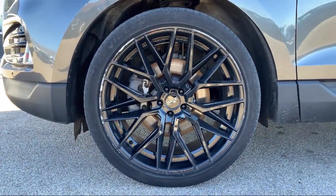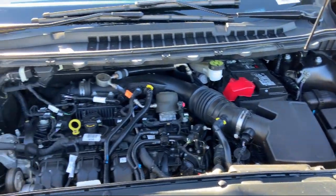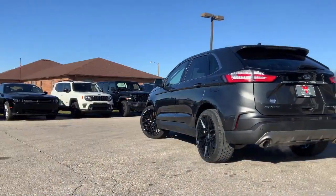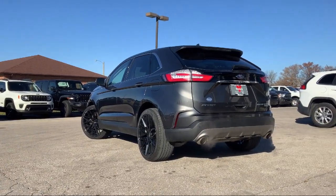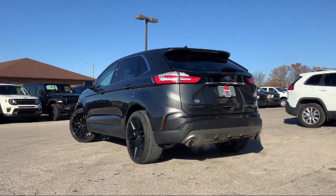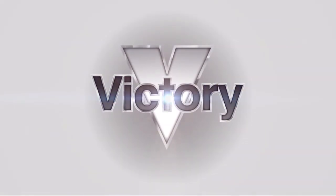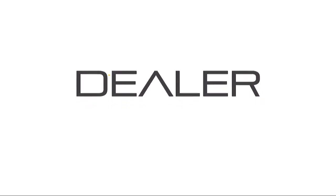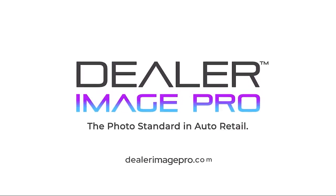Locally owned and operated, Victory Chrysler Dodge Jeep Ram Ottawa has been providing an exceptional buying and owning experience for our friends and neighbors here in Ottawa. We treat our customers the way we would want to be treated, so you're sure to drive home happy. Give us a call or stop by Victory Chrysler Dodge Jeep Ram Ottawa today. Thank you.